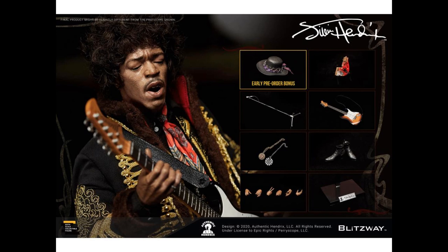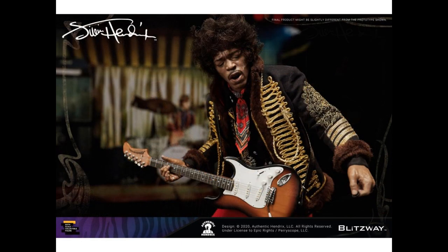Blitzway also has Jimi Hendrix — a sixth-scale action figure with a really good head sculpt and mixed media, with real rooted hair. Pre-order early bird bonus includes the hat. He also comes with a mic stand, medallions, different hands, boot change-outs, and a guitar. One disappointing thing — there is only one portrait; you do not get an extra head. He's $290, which is on the higher end. But he is a really iconic character.